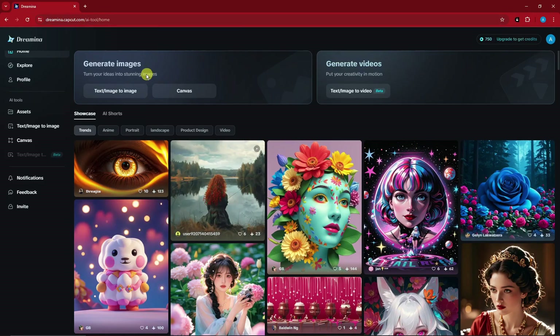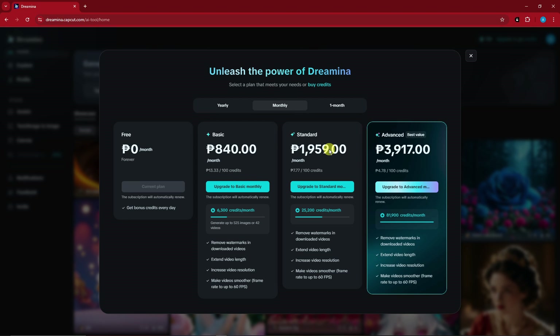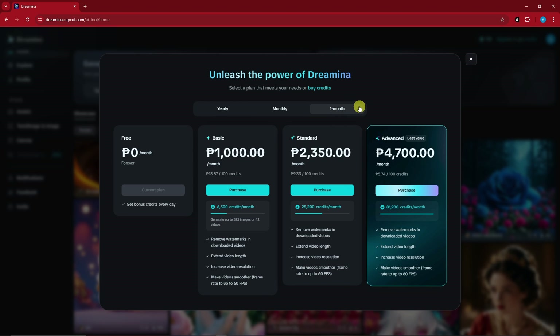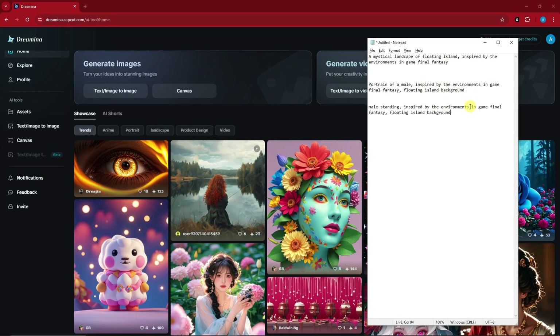Let's try to create our very own sample. In the top section we have 'Text to Image' and 'Canvas.' Before we get into that, let me just check on the pricing. We have the free trial, then the Basic plan — it's currently displayed in Philippine Peso, my currency. We have the Standard for 18,000 yearly, a monthly option, and a one-month trial period.